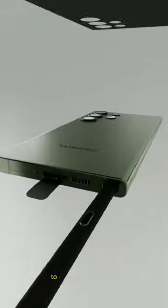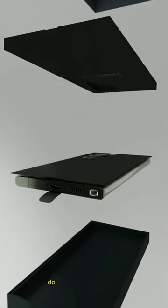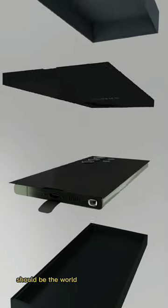You can get this device within the range of 600,000 to 1 million naira in Nigeria. Do you think this device should be the world's highest Android phone?